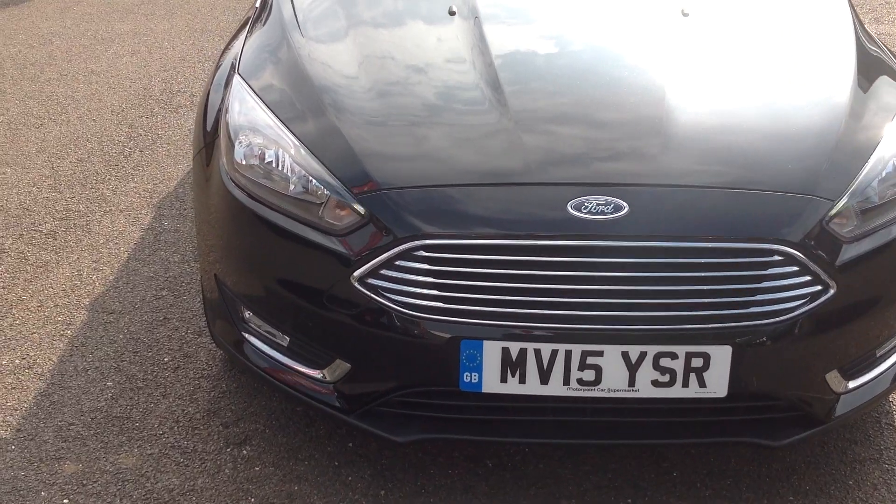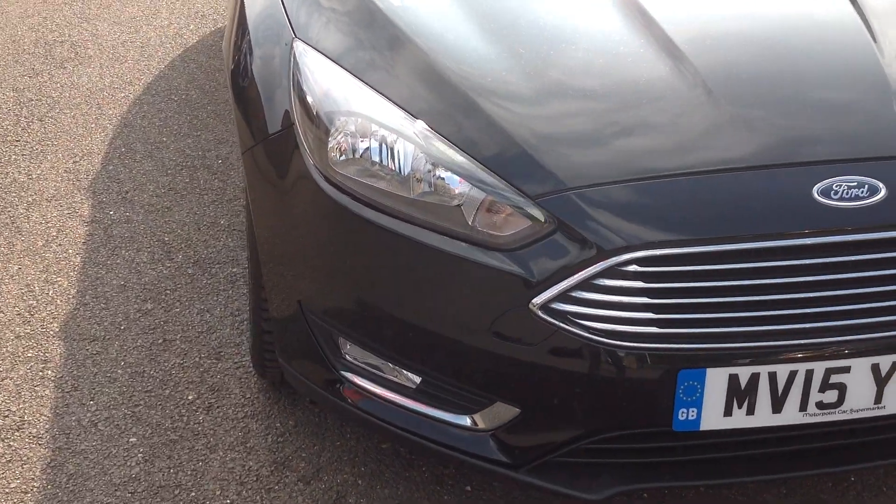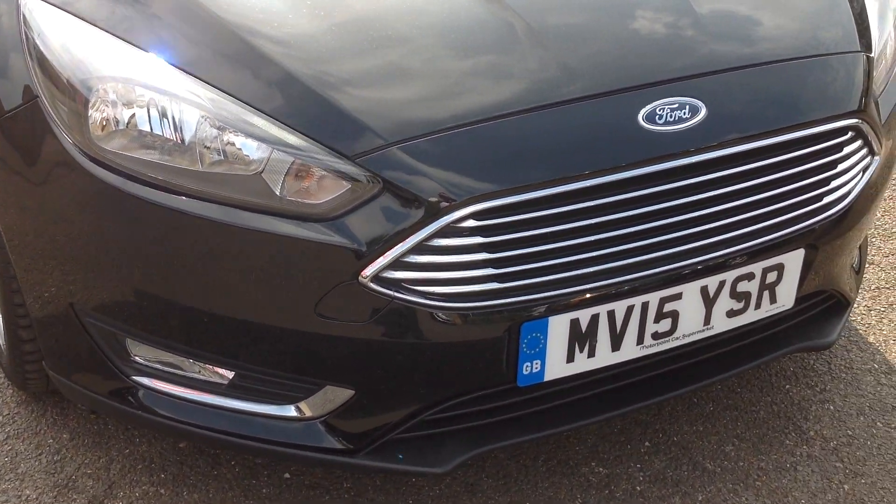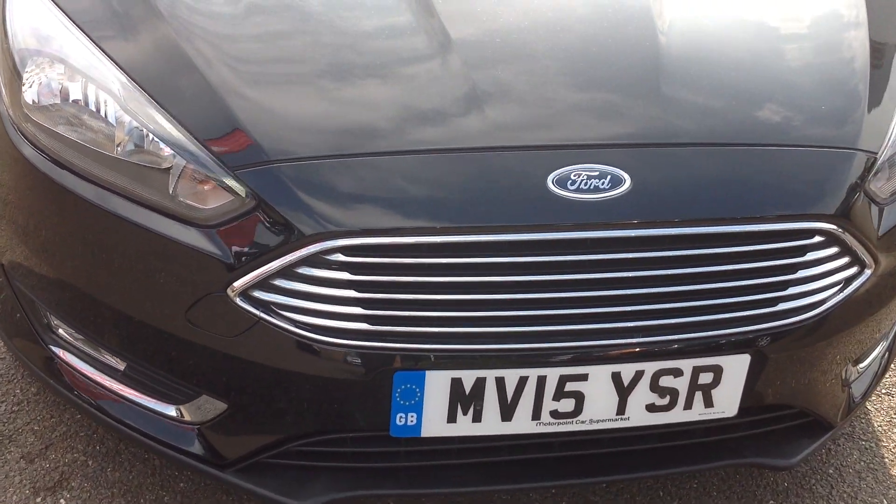As we walk around the front of the car, you'll notice the bumper is in very good condition — there's no scuffs to the corners and no major stone chipping on the bonnet.